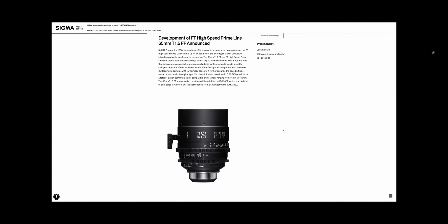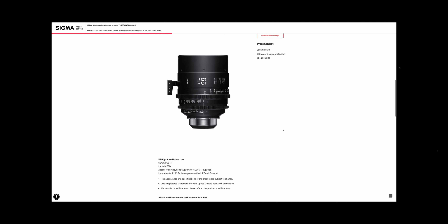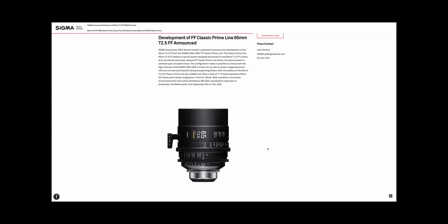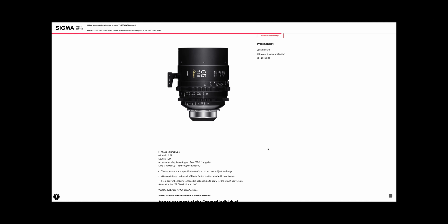Earlier today — or even as of five minutes ago, depending on when I put this out — Sigma has just announced the 65mm T1.5, which will join their cine prime lineup, as well as the 65mm T2.5, which will join their cine classic lineup.